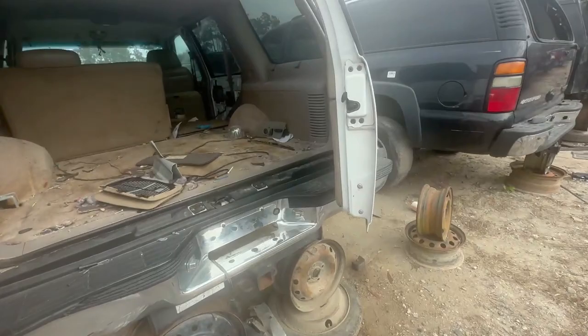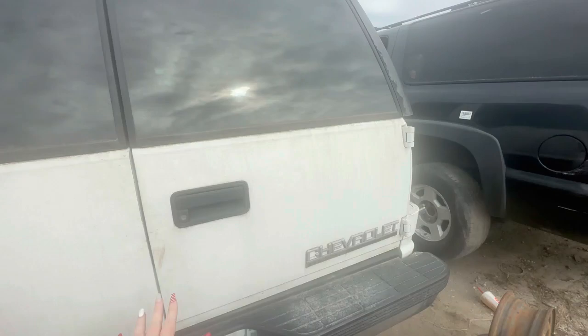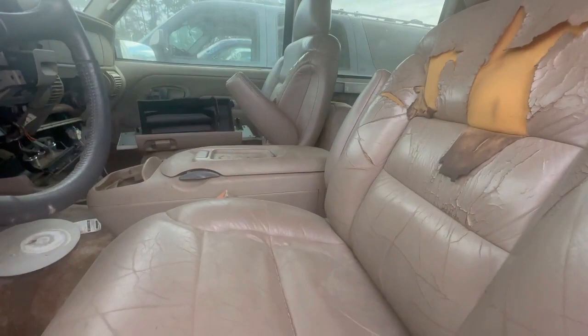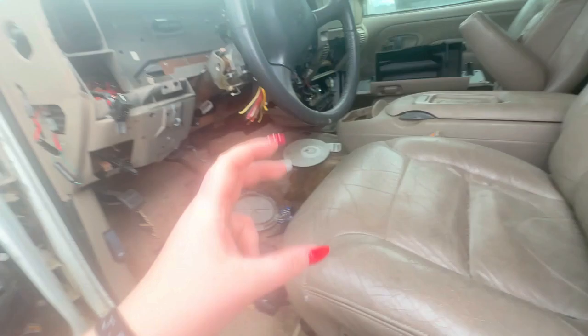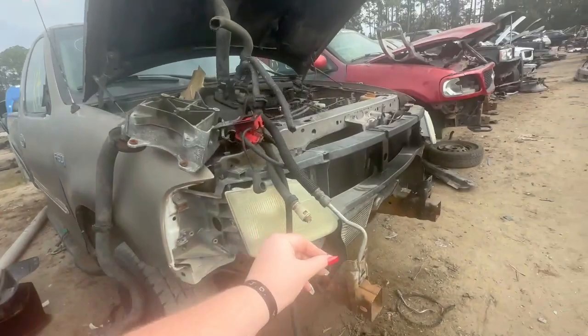I call these big door Yukons, or Suburbans, or Tahoes — because of the way the doors are. I like the doors on these older things. It's a Tahoe. I call these Square Boy Tahoes — even though technically they're not the square body per se. Still nice looking. Got that Arizona beige going on here — love this color.